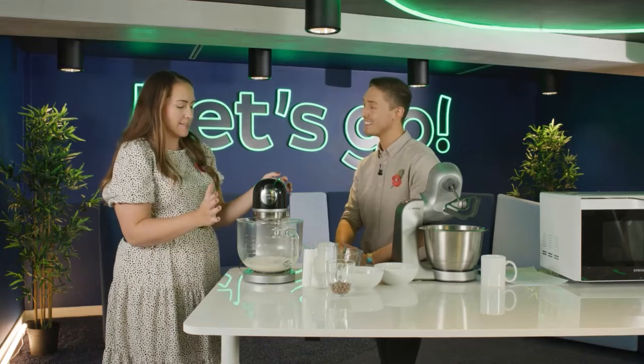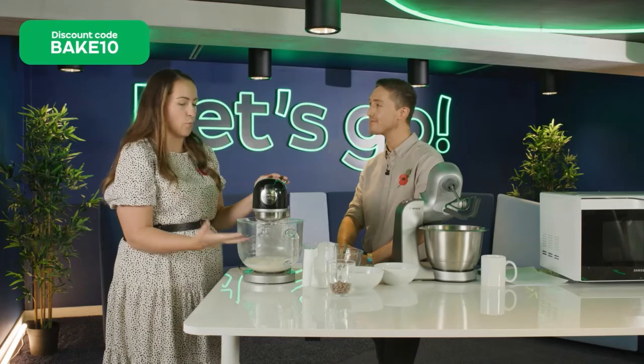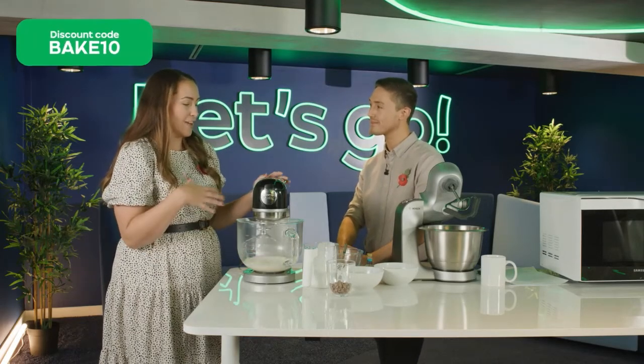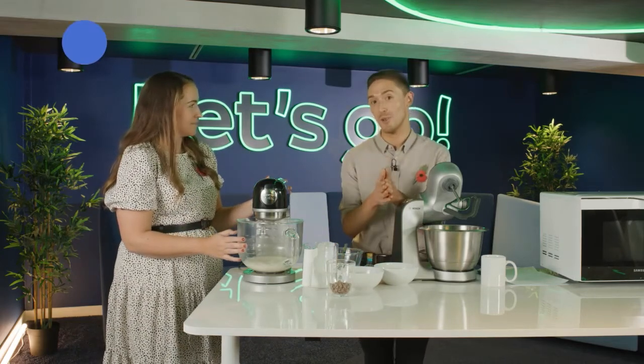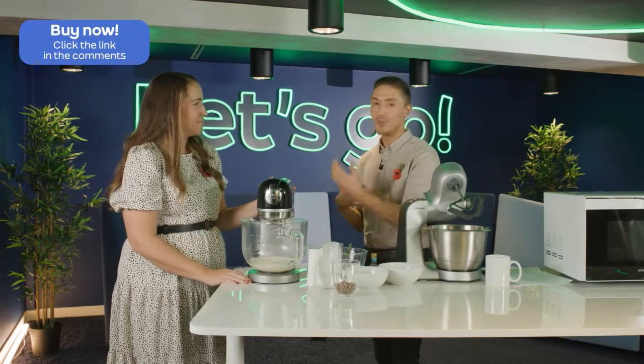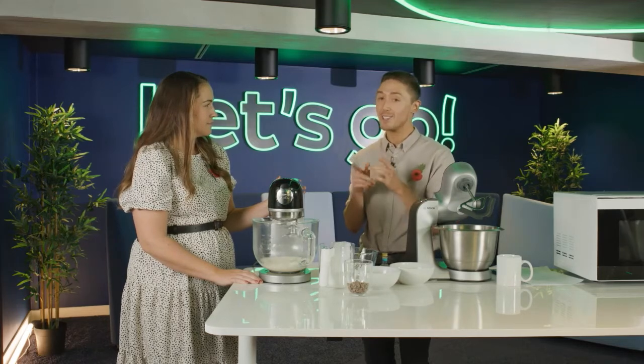This Kenwood mixer is so beautiful — it's perfect for on your kitchen countertop and great for people who love things like Bake Off. It has a five-litre capacity, which means you can get quite a lot of baking done. It comes in lots of different colourways — we've got the black one here today, but if you've got a more pastel kitchen you can get pastel blue or red, basically whatever suits your kitchen.